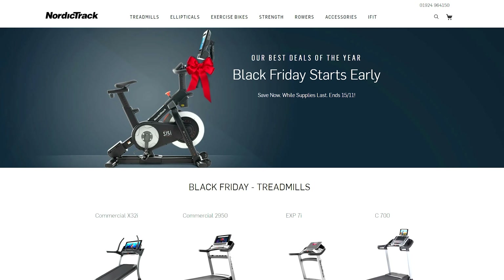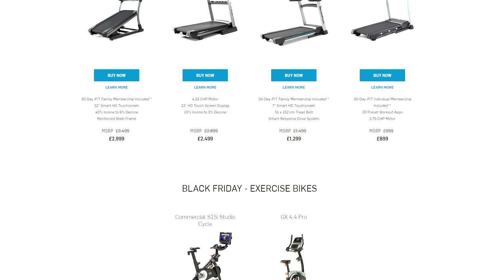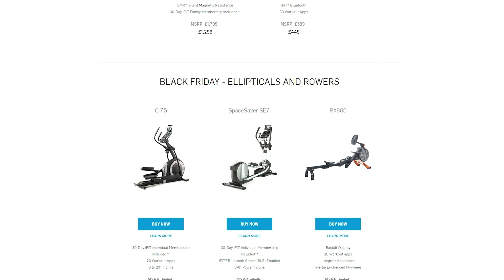Remember all of the pieces of equipment available over Black Friday are also available with 0% interest if you want to spread the payments over multiple months. I'll link all the prices down below so you can check them out yourself.